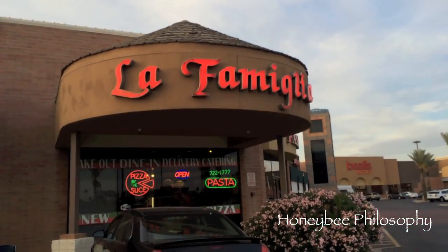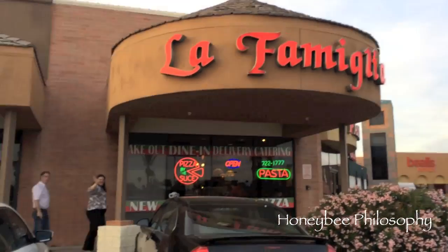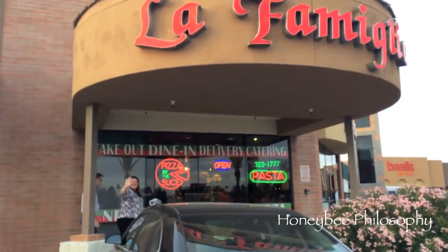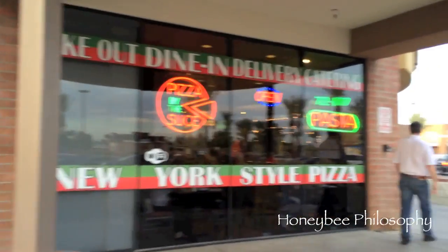We're going here today — La Familia. It's a pizza place. It's supposed to be New York style and we wanted to try out a new place. We're still looking for the best pizzeria here.